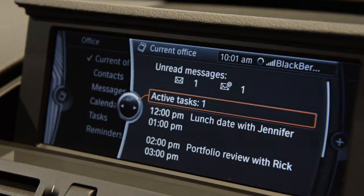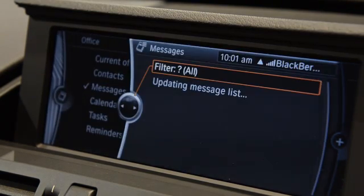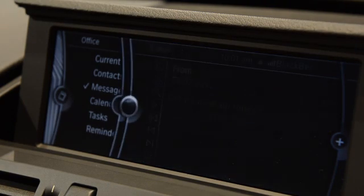This first current Office screen shows you the amount of unread messages you have and your active tasks listed on your calendar. If you go down here to messages, you can choose various different messages that are on the BlackBerry, and you get new stuff dynamically as it actually gets onto your BlackBerry.